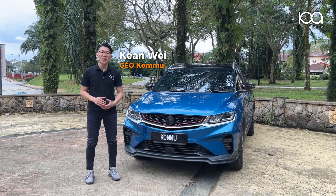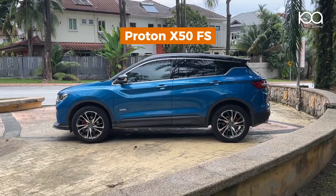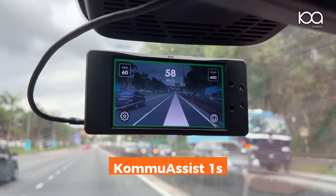Hi guys, this is Kian from Komu. Welcome back to our channel. Today with me here is a Proton X50 flagship model, and I'm going to talk about Proton's ICC versus Komu Assist.